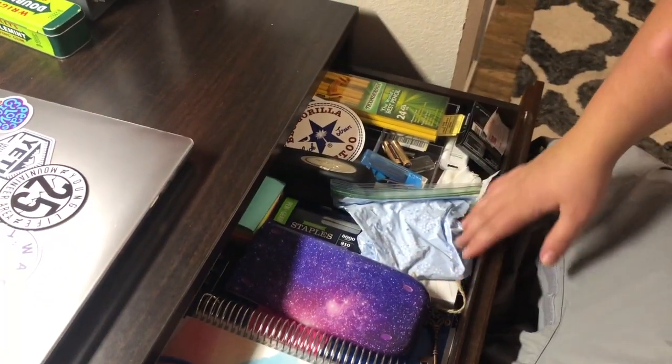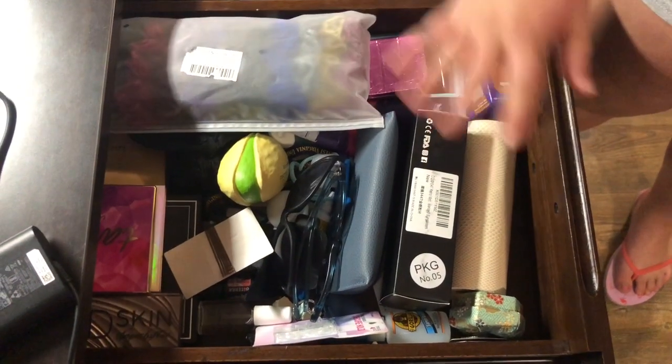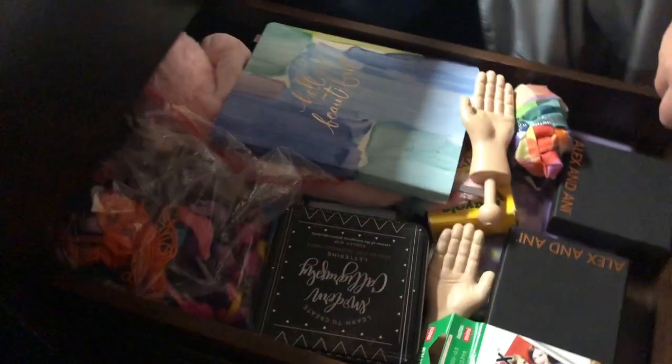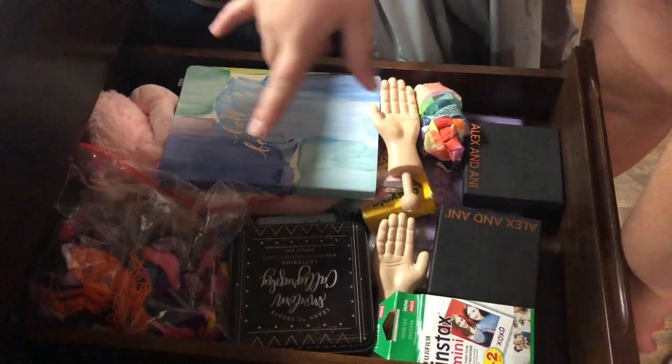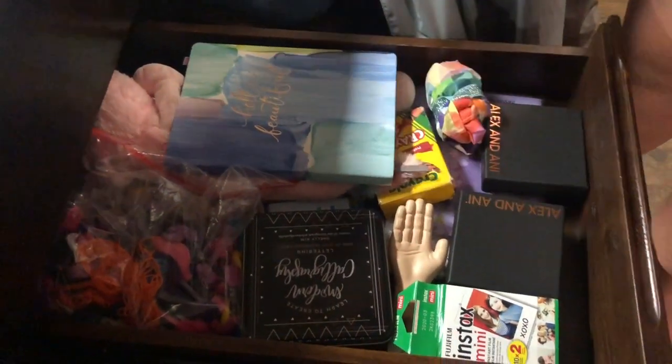Calculator, sticky notes, hole punch. I have a folder of personal documents. And I have all my sunglasses and other makeup palettes in the back. Some band-aids. This drawer has my fun activities — like I have a stationery coloring book, friendship bracelets, tiny hands. Yes, tiny hands. Great investment.